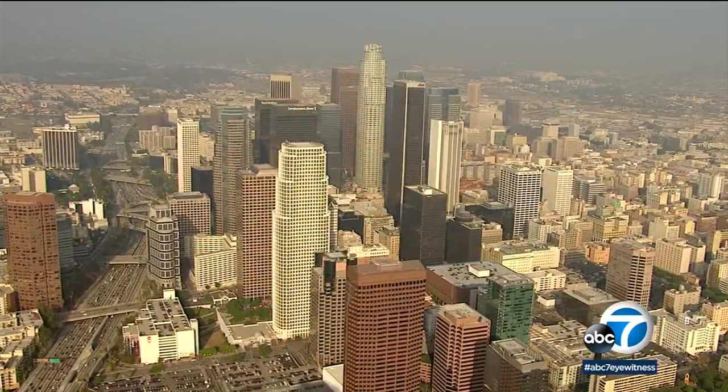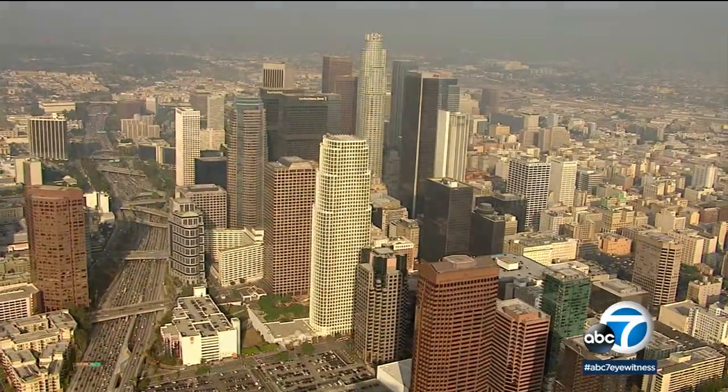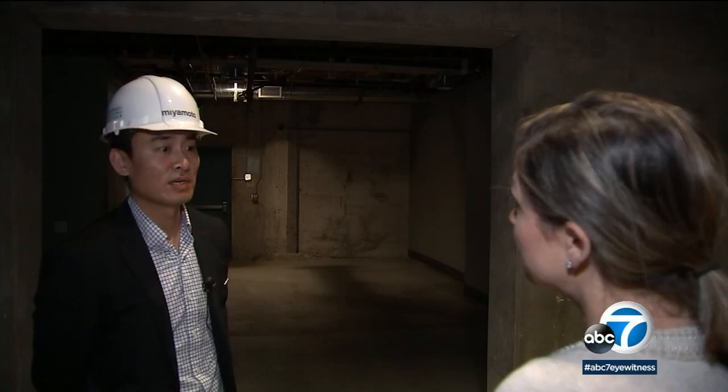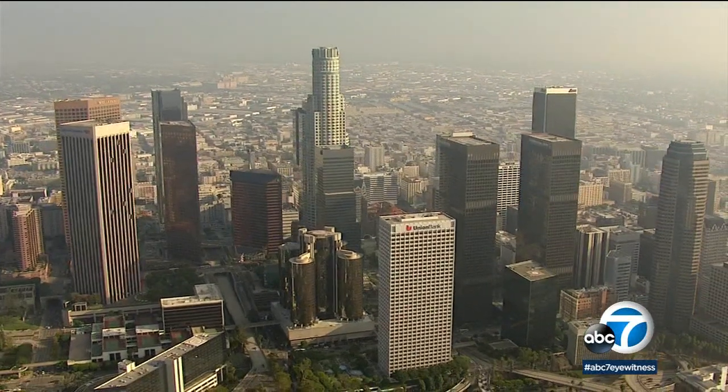But Richard Chen says downtown LA is of concern because many of the towers were built with outdated technology. If we get a big hit in LA, these office buildings would get damaged, and the chance of them collapsing is very small. However, for the building to stay straight after an earthquake and be reusable is a very small chance.